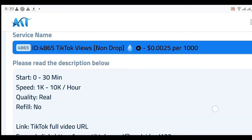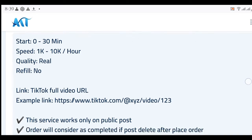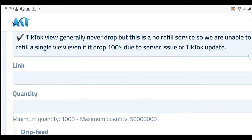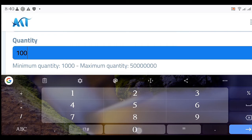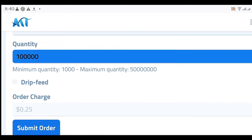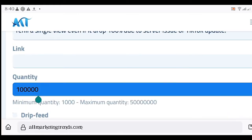They are going to charge you $0.0025 per one thousand views on TikTok — it's very cheap. The speed is 1k to 10k views per hour. Paste your video link in the link field for the video you want to get views on, then put the quantity. For 100,000 views the charge is just 25 cents — not even a dollar. This is a very cheap way to reach 100,000 views, completing within a day or two.